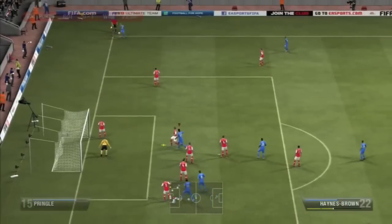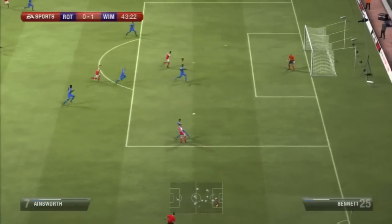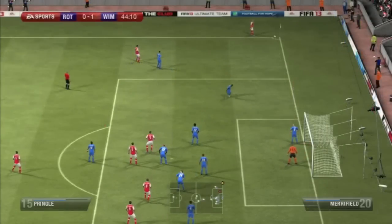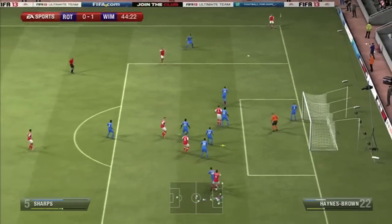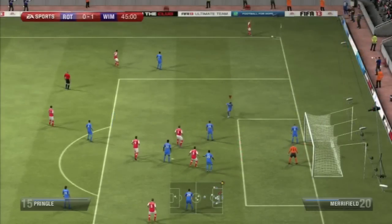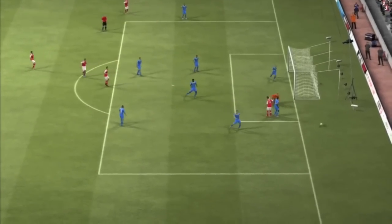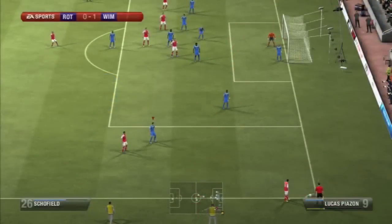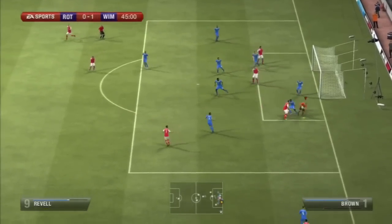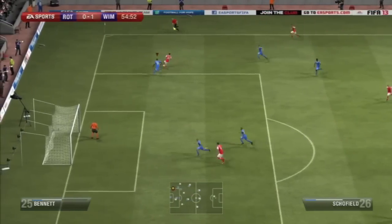We did then have a good chance but the keeper made a very good save. We put a good corner in but they managed to clear it to safety. Unfortunately they did get in the box and we had an amazing header away from Bennett to clear the danger. They got another corner and had a good header, but we got our head on it again. Seb Brown then made a brilliant double save to keep us in it, coming out to collect the ball from the corner.